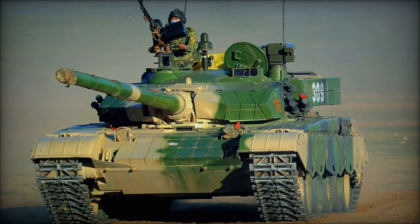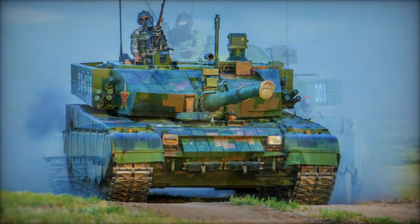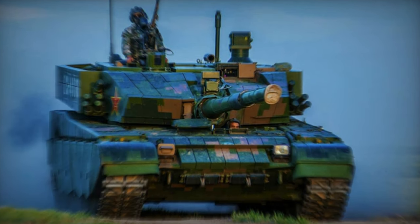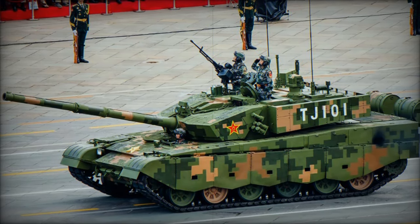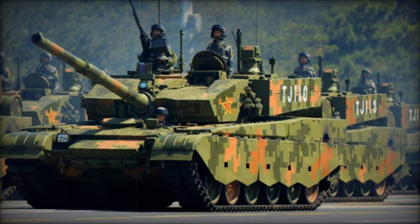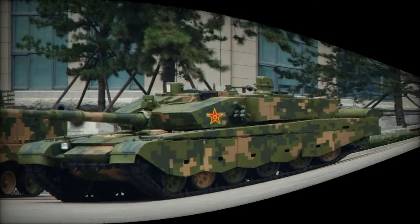Equipped with modular add-on explosive reactive armor, the Type 99G offers enhanced protection against modern threats. Its front arc protection, potentially equivalent to 1,000 to 1,200 millimeters of rolled homogeneous armor, underscores its robust defensive capabilities.